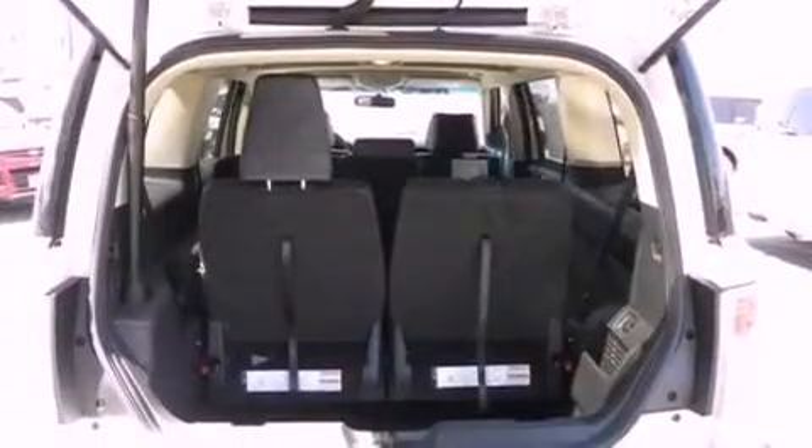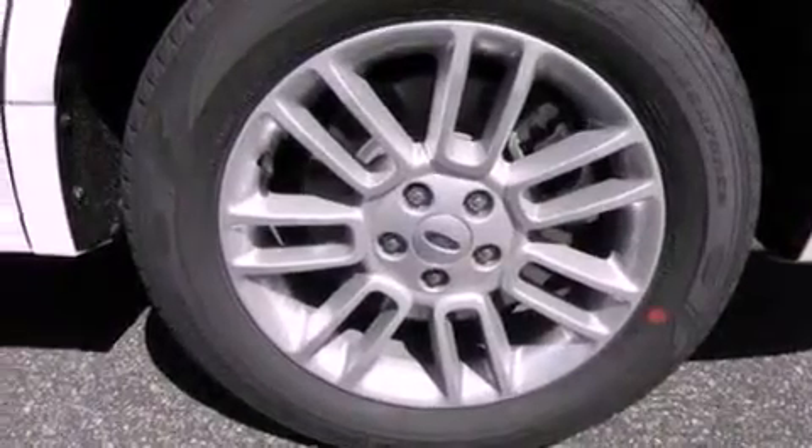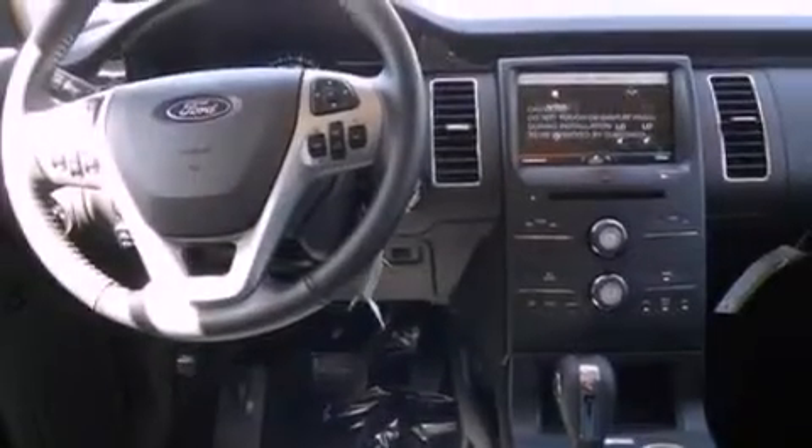The following features are also included: air conditioning with automatic climate control, cruise control, an auto-dimming rearview mirror, a six-speaker audio system, leather and alloy steering wheel trim, a security system, privacy glass, an anti-lock braking system, a keyless entry system, and fog lamps.